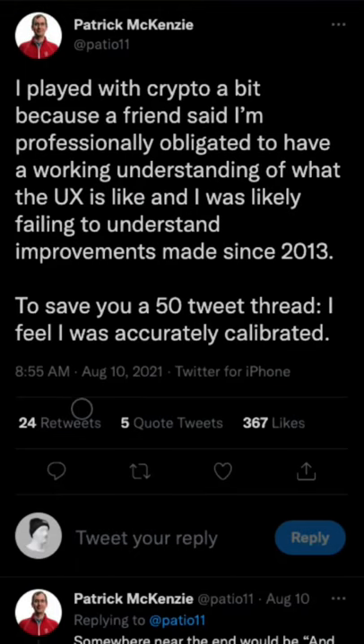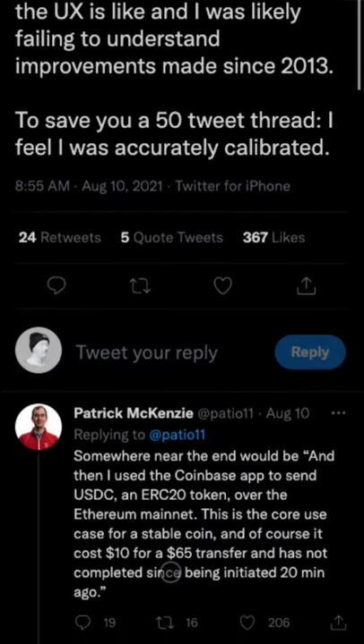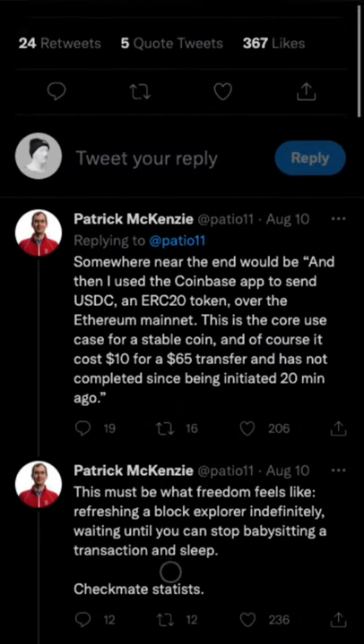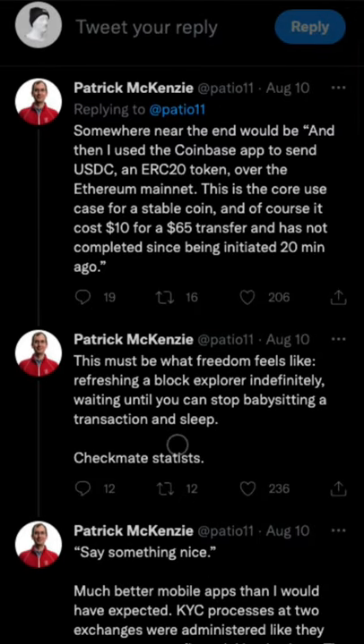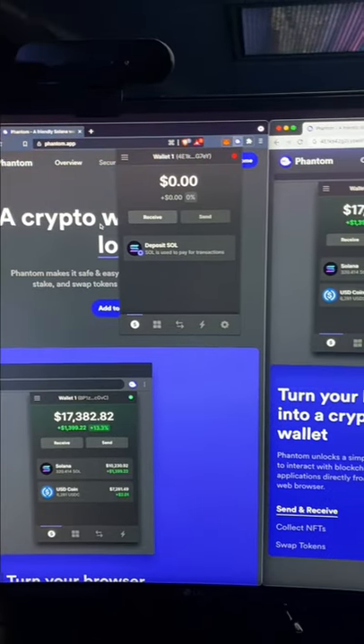Here's why I think Solana is better than both Stripe and Venmo. Last week I came across a thread of someone working at Stripe expressing a negative experience sending payments via crypto. Their comment was: it cost ten dollars for a 65 dollar transfer and it took 20 minutes to finish.